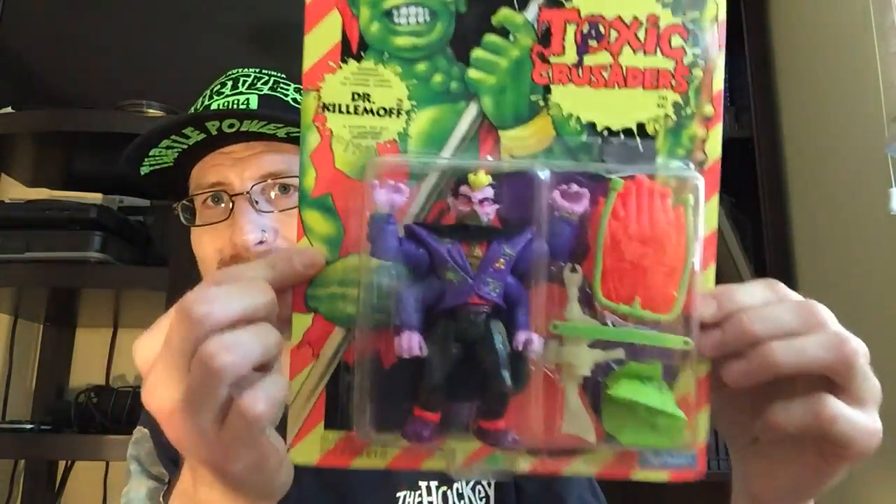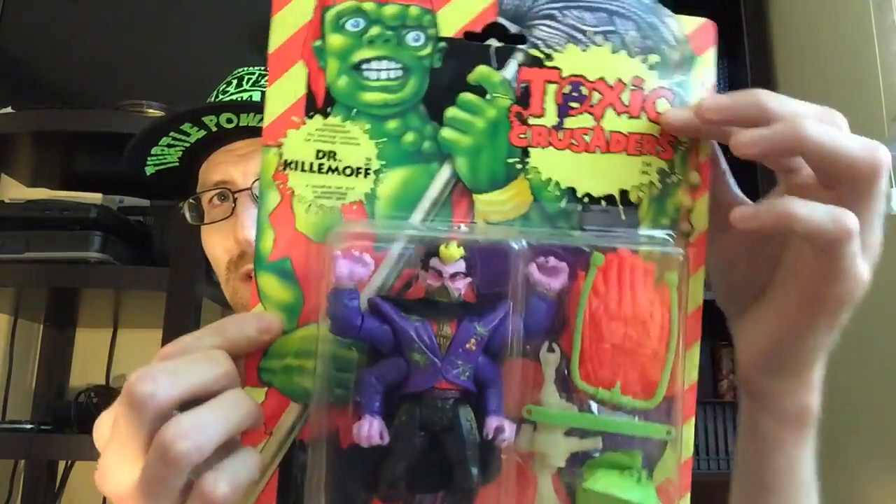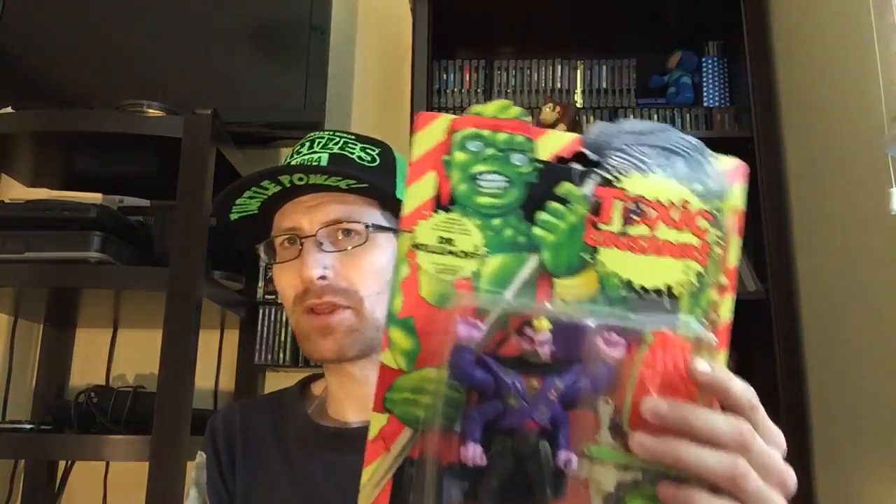The first item I want to show you is something I've been trying to find for a long time. It is not the most easily accessible or popular item — something I did have growing up and wanted to replace ever since. That is Dr. Killamoff, complete in packaging. He's from the cartoon series Toxic Crusaders, which is based off the movie series The Toxic Avenger, although it doesn't really have much to do with it. It's a good series — only 13 episodes.